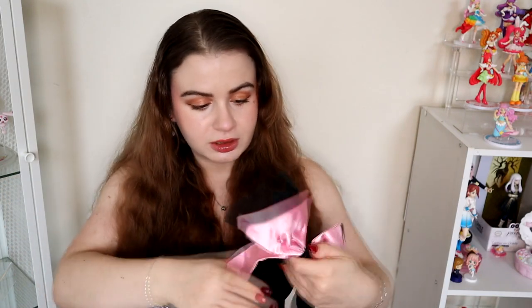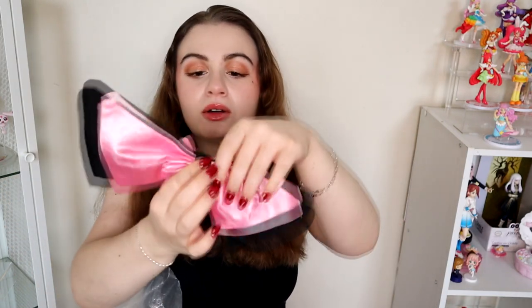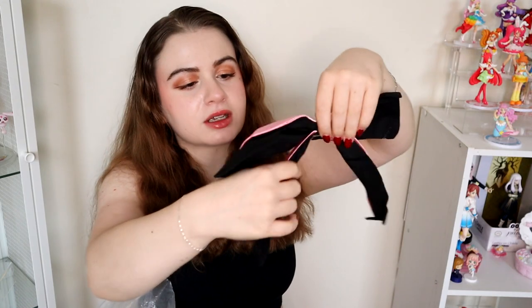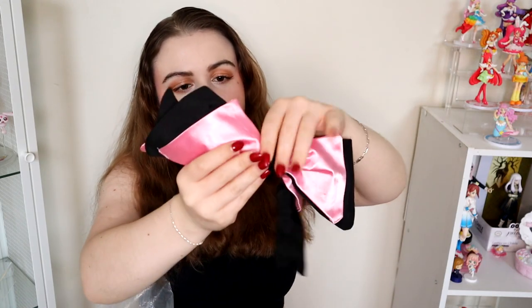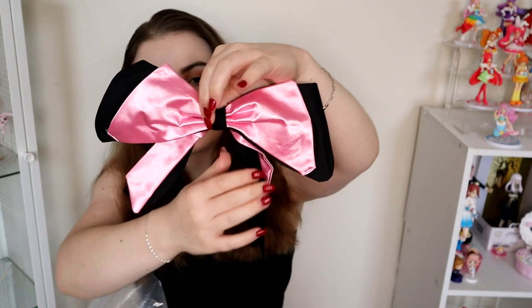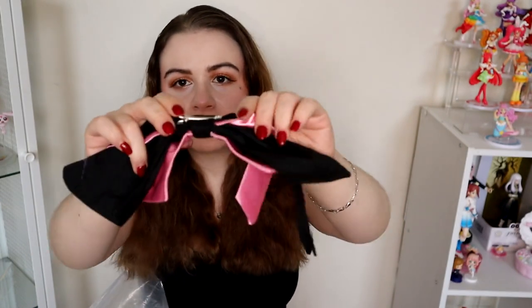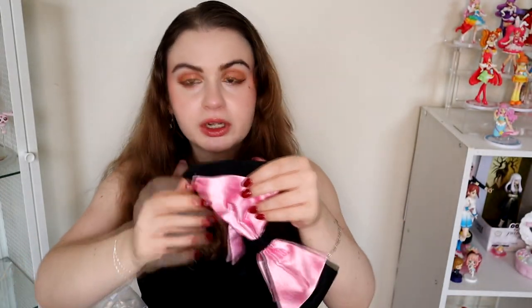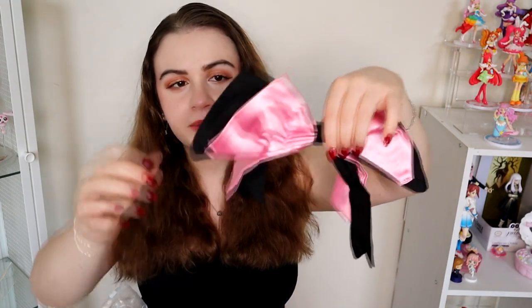Then we have the hair bow, which is super cute. It goes something like that and it has one of those little clips to clip it into the wig. The tails of the bow are a little more floppy but the bow itself is pretty sturdy, so I think it'll be fine.